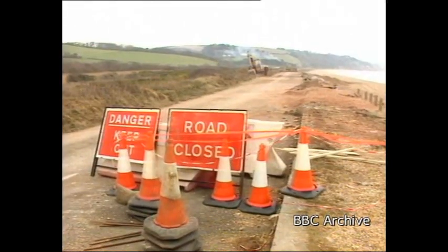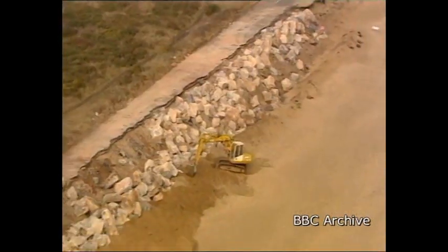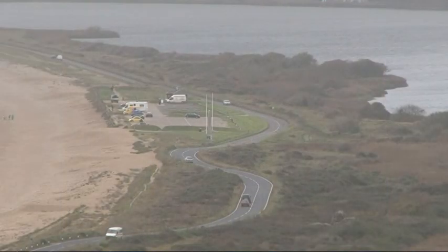It caused chaos at the time, with a lot of argument over what should happen next, and it took some time to sort out. This was done by moving the road about 20 metres inland and rebuilding it.